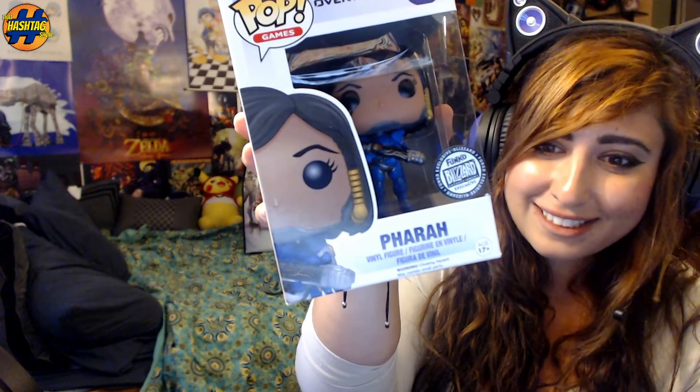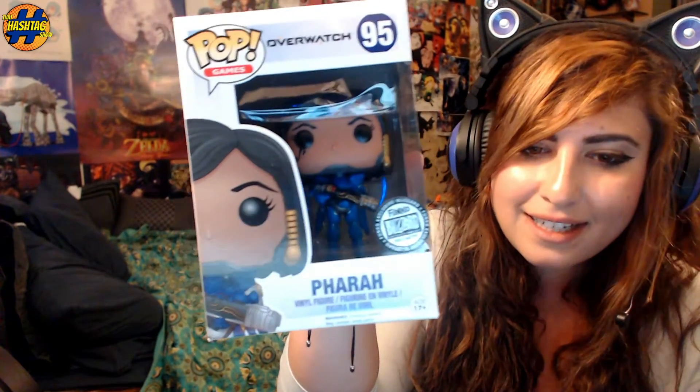The next item I have is my favorite one, and I couldn't wait to get my hands on her. It is the Pharah Funko Pop figure. She's gorgeous — there's so much detail in this. She's in her original blue and gold skin, and you can actually see the braid in her hair, the beads, and her cute little eye design. I love it. There's even great detail on her gun, her rocket blaster. I'm just so happy with this figure. It's a Blizzard exclusive only.